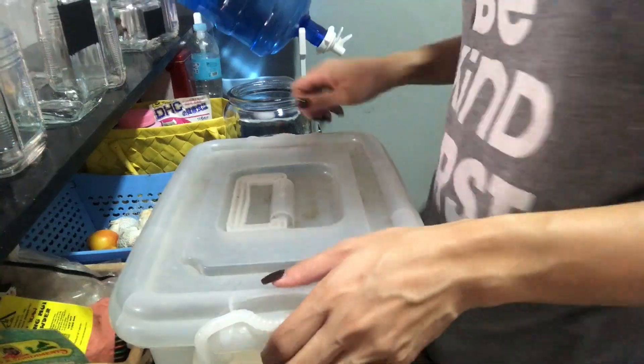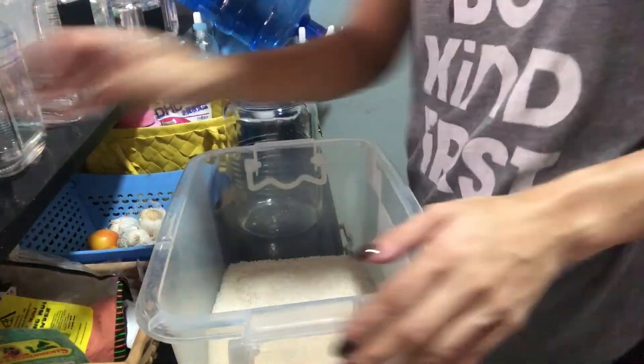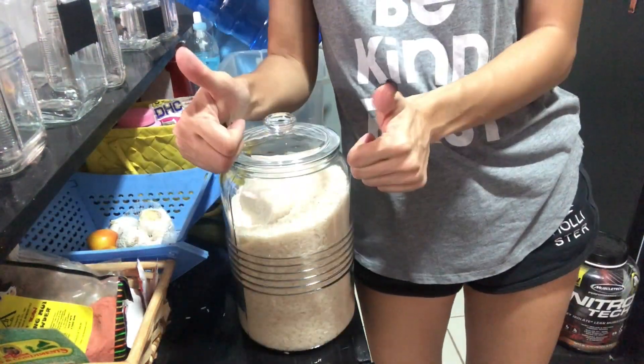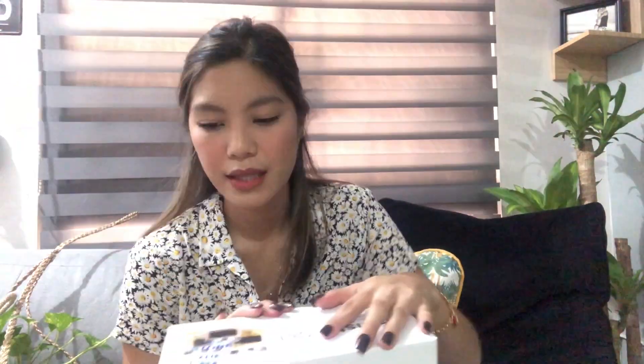I got this cookie mason jar for 279.75 pesos and I'm going to put rice in here because it's gonna look really pretty displayed on the counter. I also got this canister set for 399.75 pesos — not bad, right? I thought it was going to be more expensive at SM.